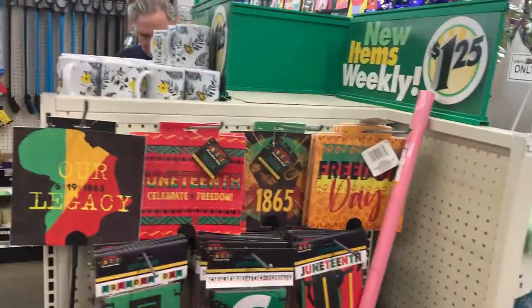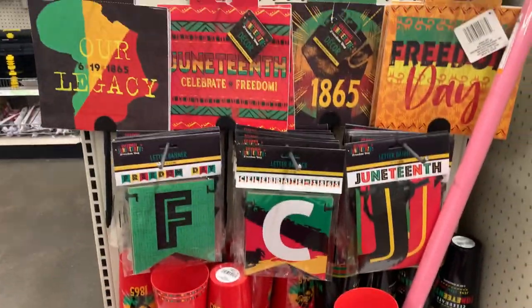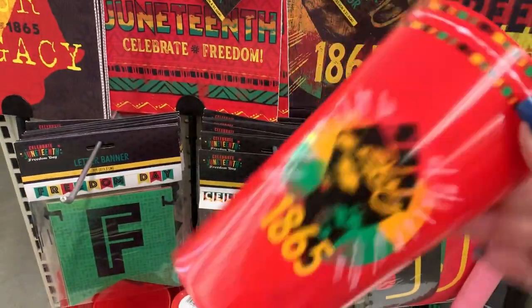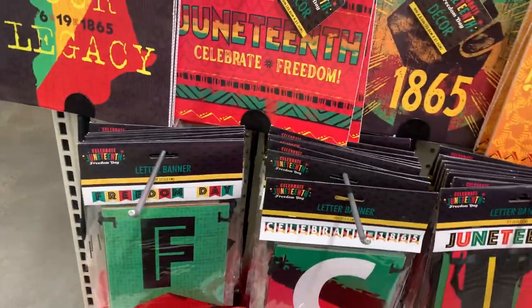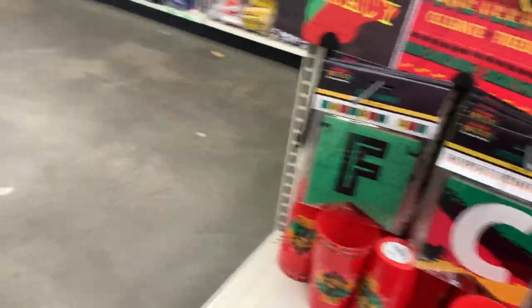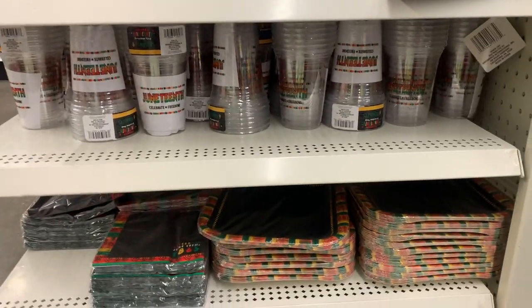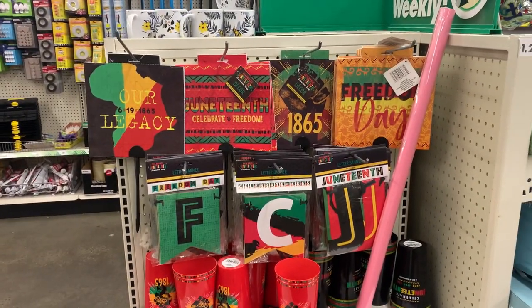They have this super cool section for Juneteenth with lots of interesting decorations. This is really nice. You have some really nice Juneteenth options if you are interested.